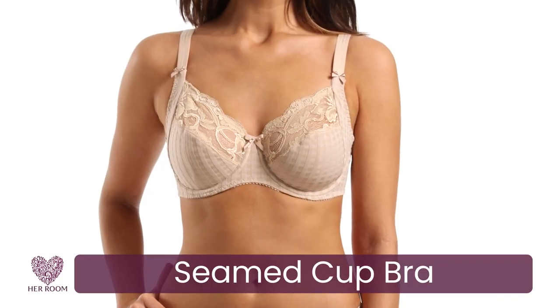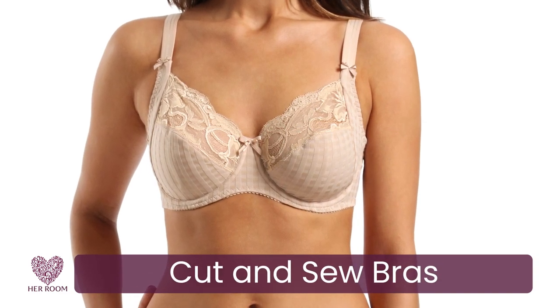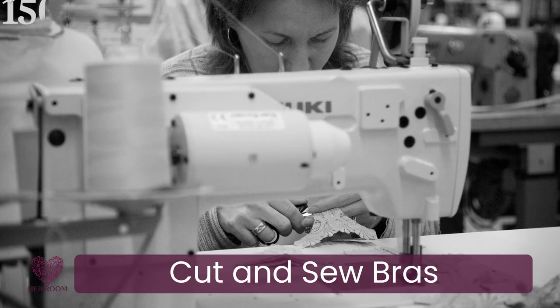For support and shape, a seamed cup bra is the best choice for women with cup sizes larger than D. They're also called cut and sew bras. The fabric used is usually woven, so it's stronger, and seams allow for altering if you need a more custom fit.